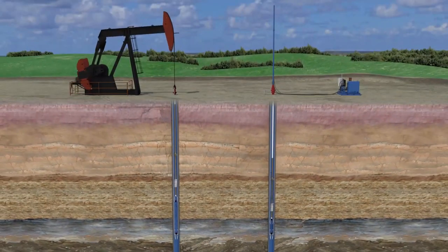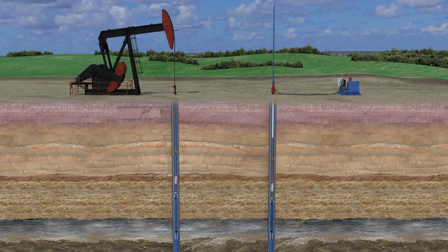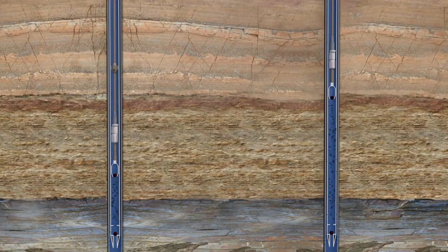The longer strokes also reduce wear on the rod, tubing, and pump to lower workover frequency and maintenance costs along with minimizing downtime. Increased gas compression ratios help eliminate gas locking in the reciprocating rod pump and optimize production.